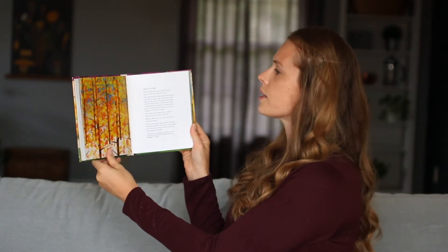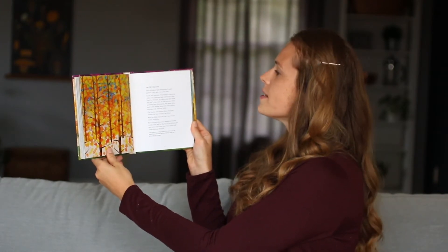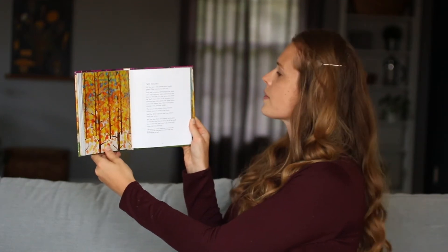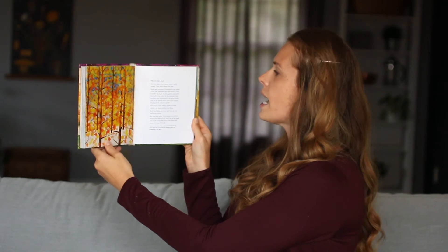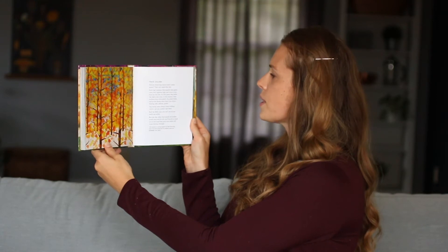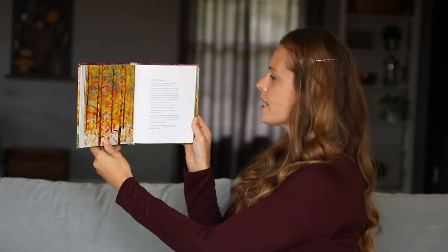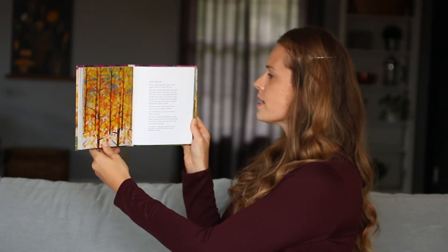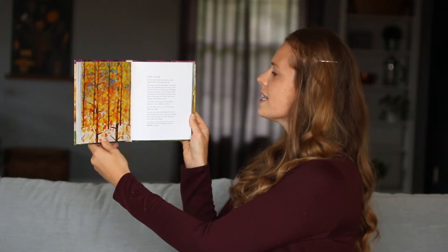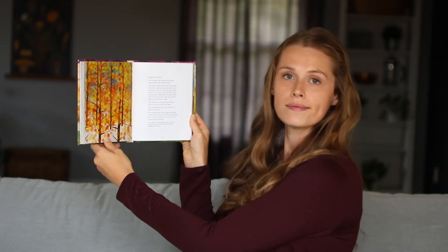It says, 'True Colors.' Did you know that leaves aren't really green? They only seem that way. Each leaf contains chlorophyll, the green color that captures light and turns it into food for the tree. It's this green that hides the leaf's true color. In the autumn, trees produce less chlorophyll. The green fades, and so the leaves show their true colors — blazing reds, yellows, golds. The leaves were always those brilliant colors. You just couldn't see them.